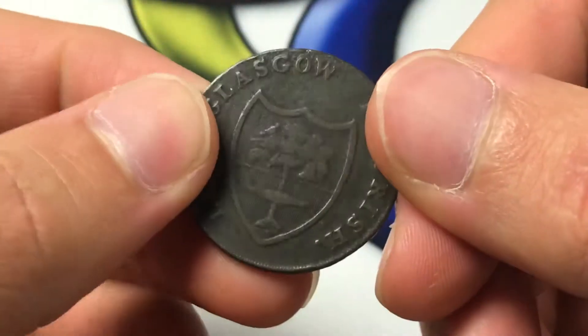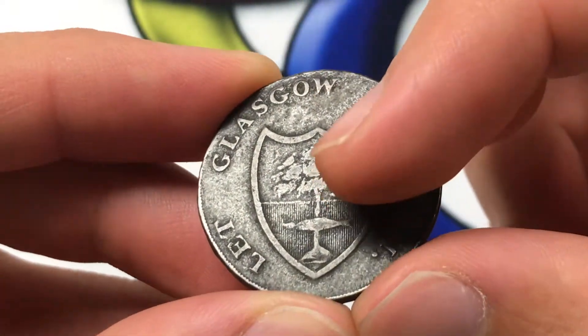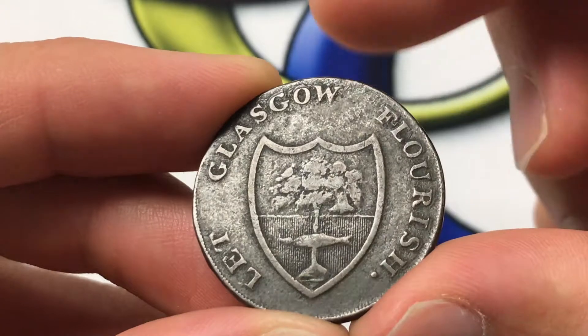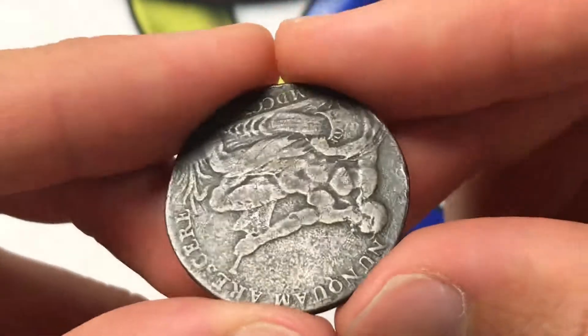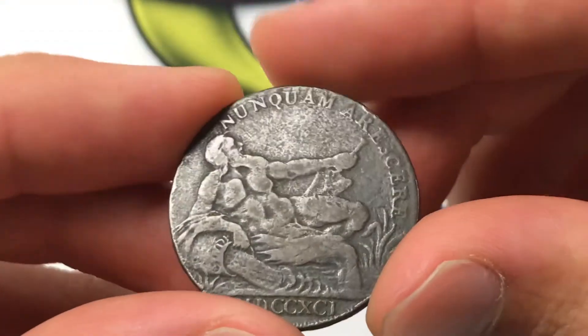On the front, you see a city coat of arms consisting of a tree in full leaf with a small bird on it, and then a bell hanging from it. There's the bell, and then a salmon halfway up it, which is kind of strange. It says 'Let Glasgow Flourish.' It's debatable if it quite flourished or not.